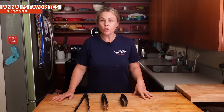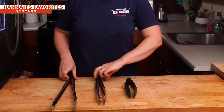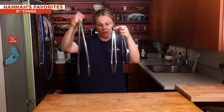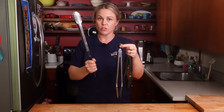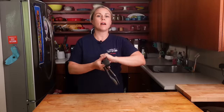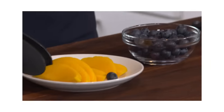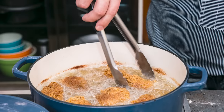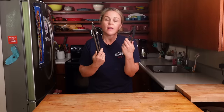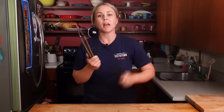Next up, kitchen tongs. OXO makes our winner, and we have all different sizes. I've got three here. These are grilling tongs — what you get in the length is to move your hand away from the heat, so we prefer to keep these just on the grill. Next up, we have 12-inch tongs and 9-inch tongs. You'll notice that the tips are coated and uncoated. The coated ones have a little more grip if you're grabbing slippery things, but the uncoated ones — you don't have to worry about the tips getting messed up, and they're heatproof. Coated or uncoated is a personal preference. If I had to pick one, it would be uncoated.